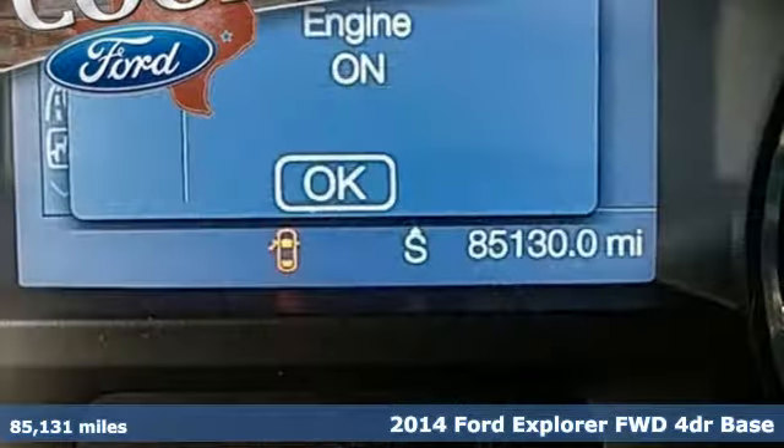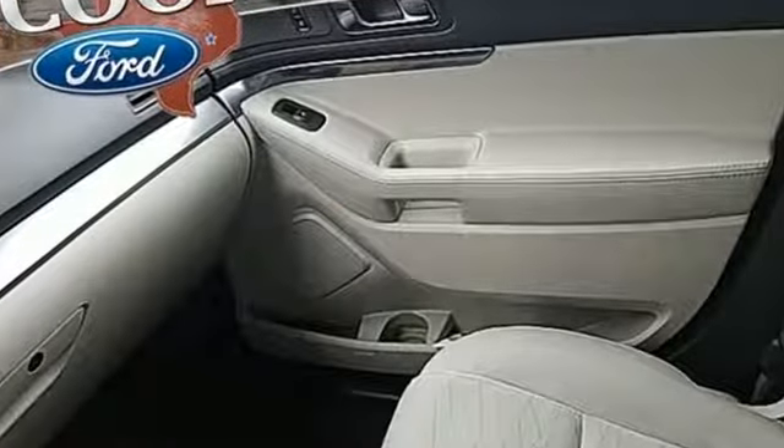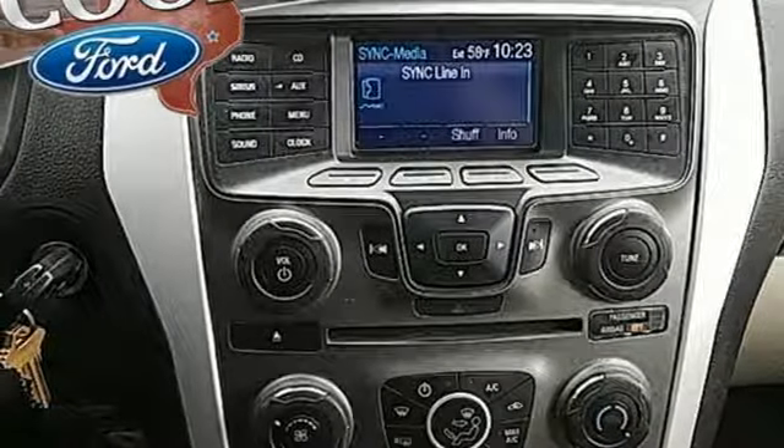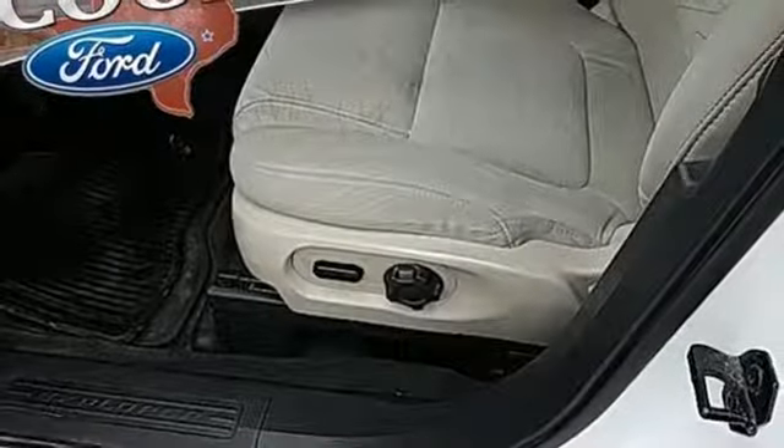You'll look forward to every drive with features like these: auxiliary audio input, four 12-volt power outlets, manual tilting steering column, configurable instrument gauges, power windows, and manual telescoping steering column.